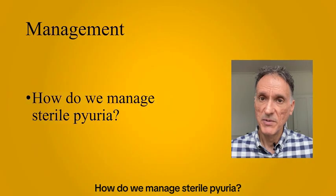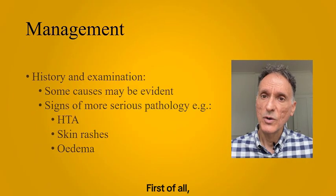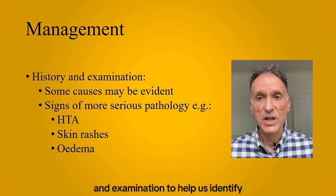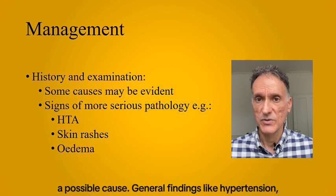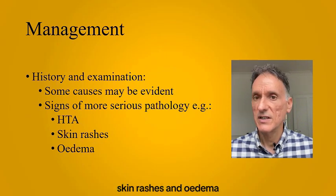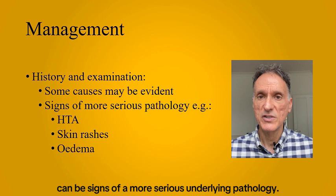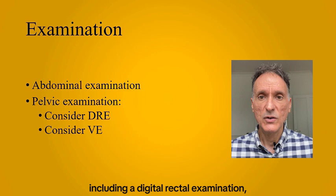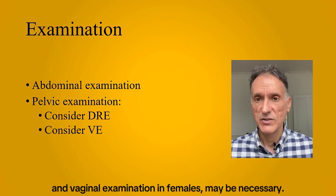How do we manage sterile pyuria? First of all, we will start with a detailed clinical history and examination to help us identify a possible cause. General findings like hypertension, skin rashes, and edema can be signs of a more serious underlying pathology. Abdominal and pelvic examination, including a digital rectal examination and vaginal examination in females, may be necessary.